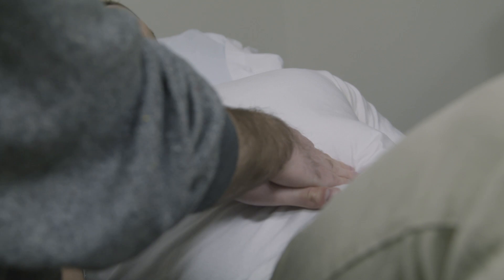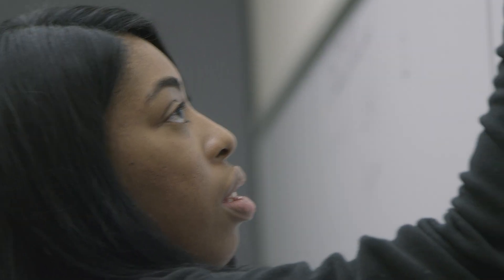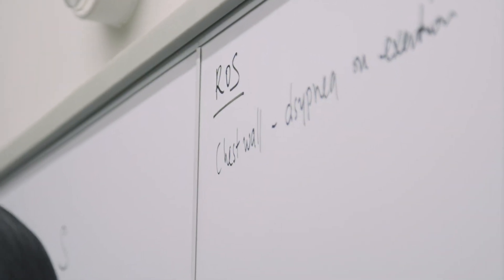IGL stands for Integrated Group Learning. It's a one-credit pass/fail elective offered by the MBS program, and it's completely run by medical students. Through this IGL experience, MBS students who get a great basic science education then get the clinical exposure to really prepare them for medical school.